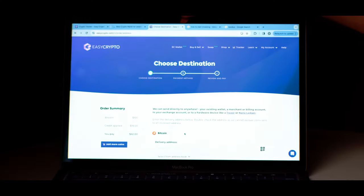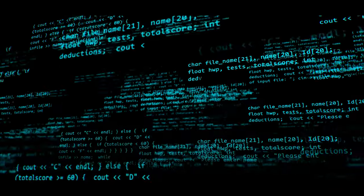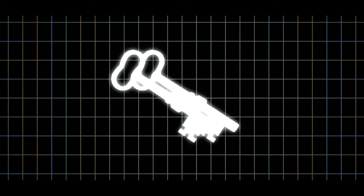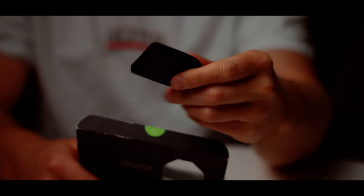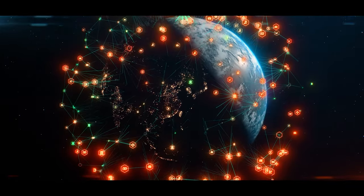The Easy Crypto wallet generates two key shares: one is securely stored on the user's device, and the other is securely stored by Easy Crypto. Even if security was breached, a person would need access to both keys. If you want to try out the MPC wallet for yourself, check it out by clicking on the link at the top of the description, which will take you to the Easy Crypto website.